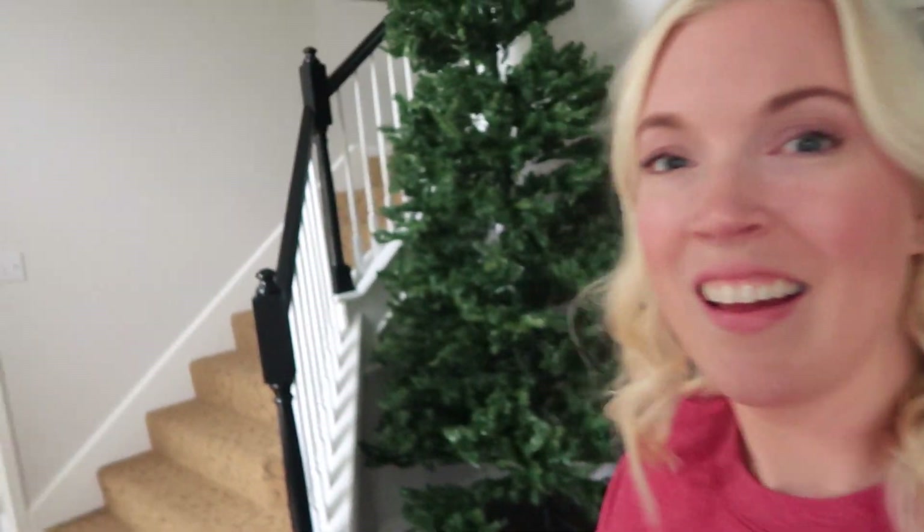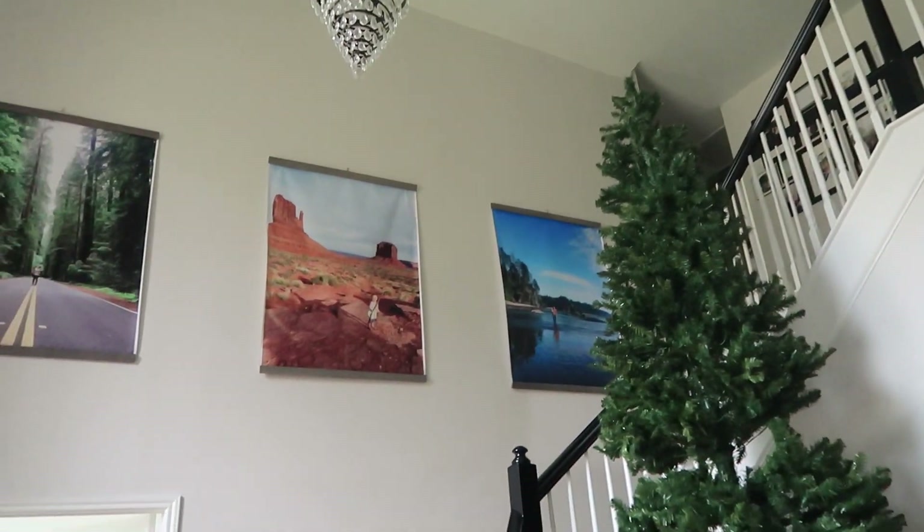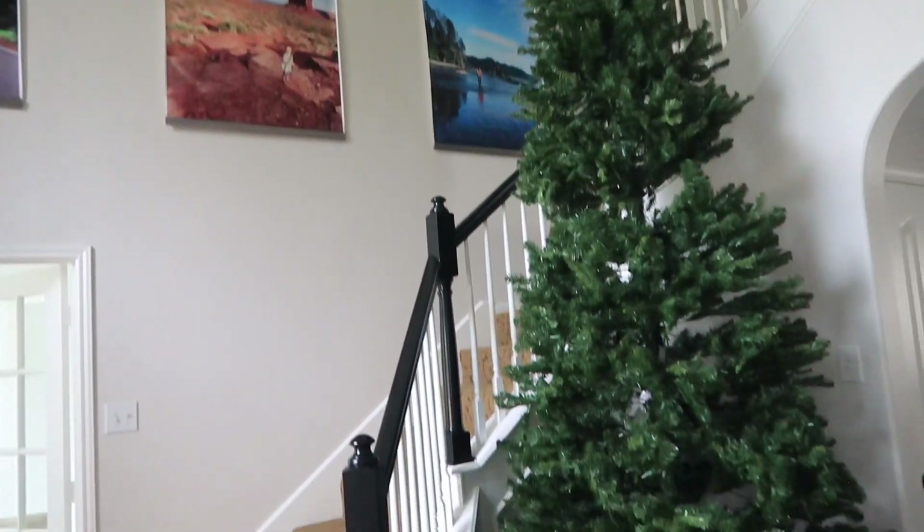All right guys, I don't know if you can see — this is a humongous tree. If I can actually figure out how to connect all the lights and make this tree turn on, I will be amazed. I'll be back.